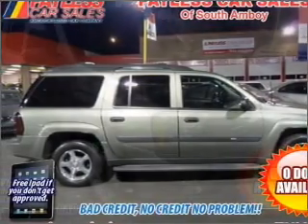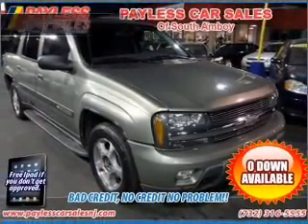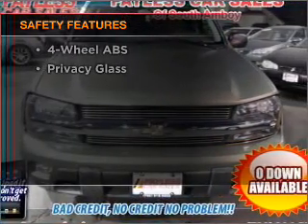Cruise control, an alarm system, an AM FM stereo with a CD player, an adjustable tilt steering wheel. And for your peace of mind, the following safety equipment is included.